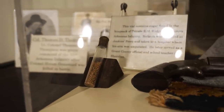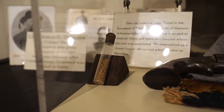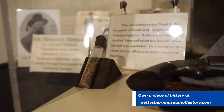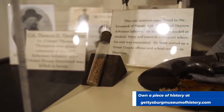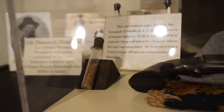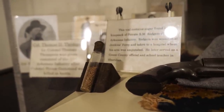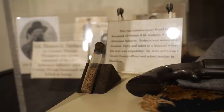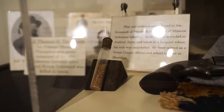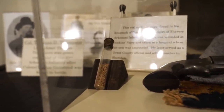Here's something else that is just cool — Lindsey pointed it out. I wouldn't know what this is without the description: it's a little vial of sugar. This was found in the knapsack of a guy named Private R.M. Rogers, who was with the Arkansas Infantry. Just another one of those cool little things that the soldiers would carry with them.